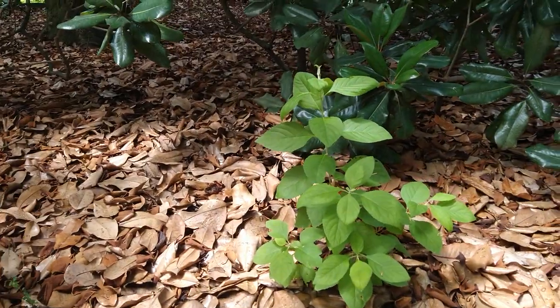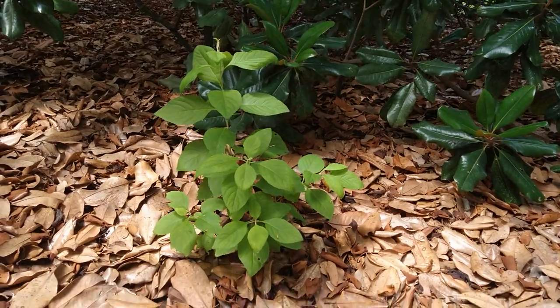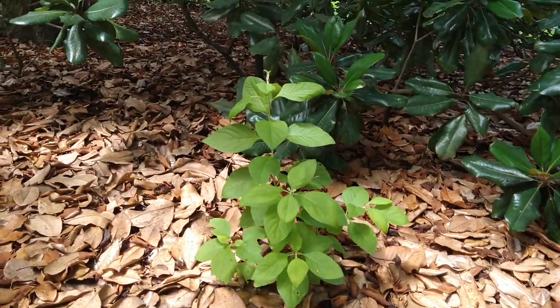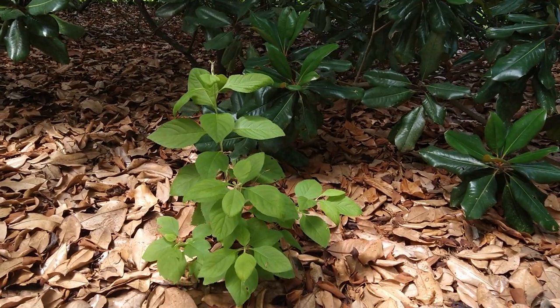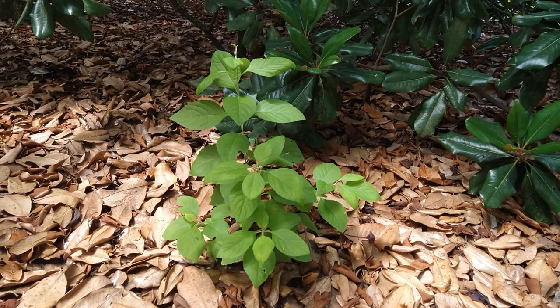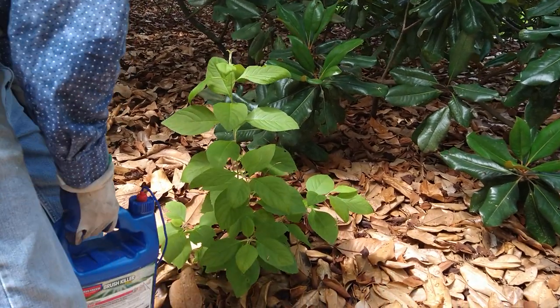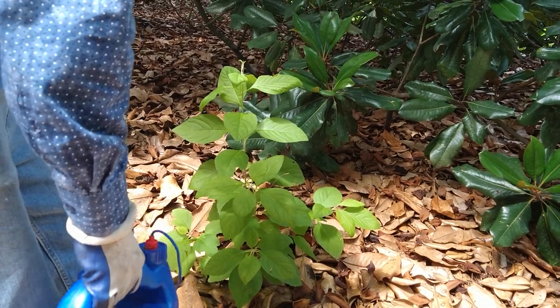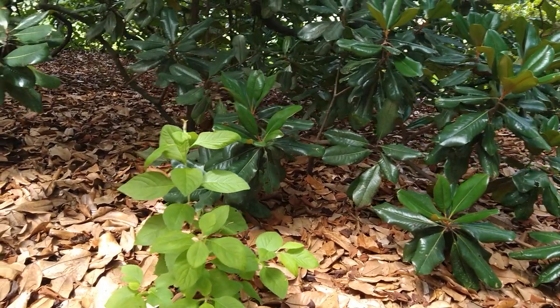Now this sweet shrub is in a good spot — we can leave it. It's got a lot of space to grow right there; it'd be pretty. The smell — they smell pretty. That's why they call it sweet shrub. They have tiny pink blooms on them. No blooms yet on this one — they're probably too young.